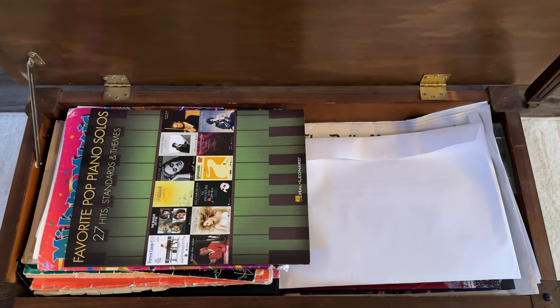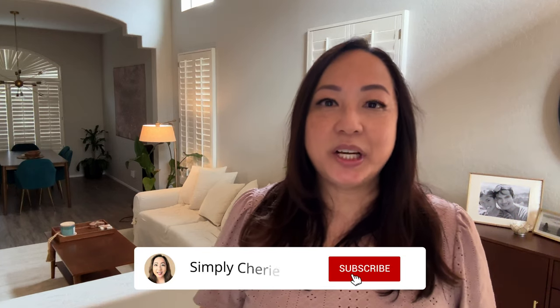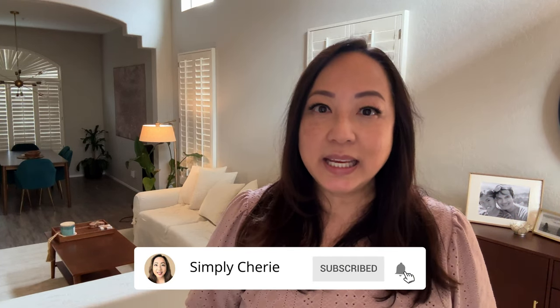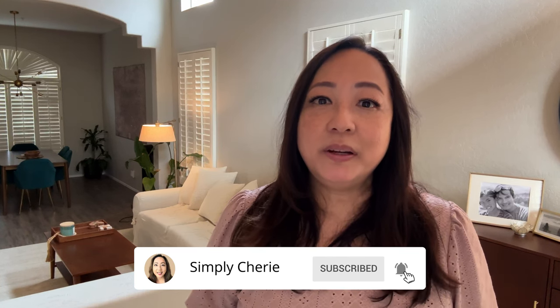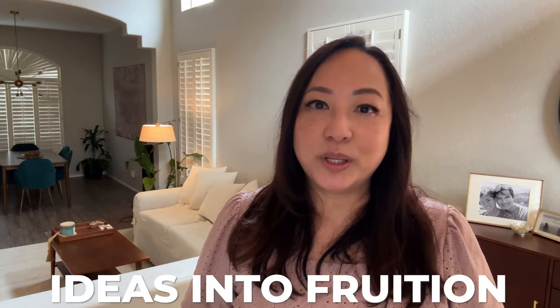I've been through this so many times trying to get rid of stuff. Hi friends, it's me Simply Sherry — I help you stop living in chaos one organized space at a time. I'm here in my entryway to show you my living room. I've made some changes mostly to the color palette. I wanted to show it to you before I make more changes, so I had a West Elm designer come in and give her ideas — I'm just saving up money now to put those ideas into fruition.